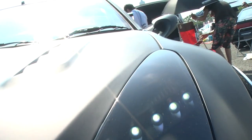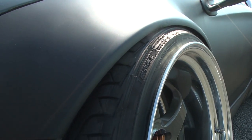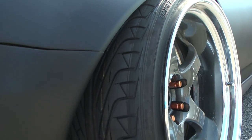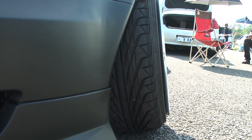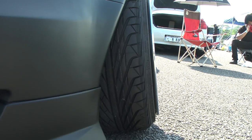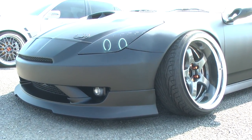Let's not forget about the Ganador style mirrors as we get down to the stance setup. I don't have any info on the suspension components but I'm almost certain this car is rolling static on coilovers, because I did not see it raised for the whole show.